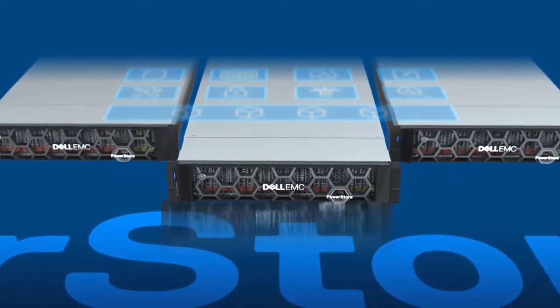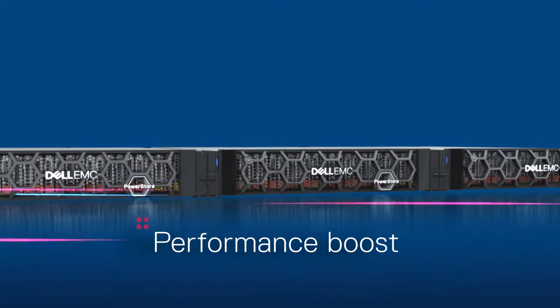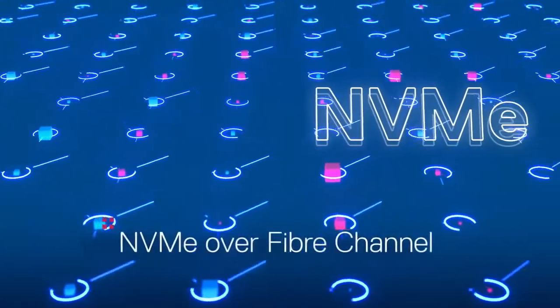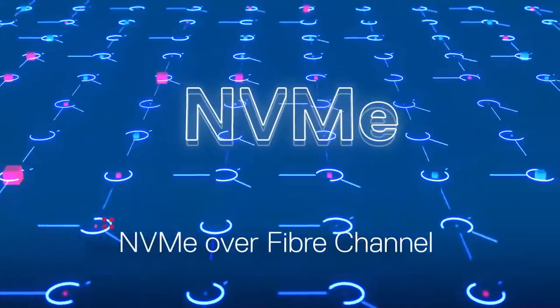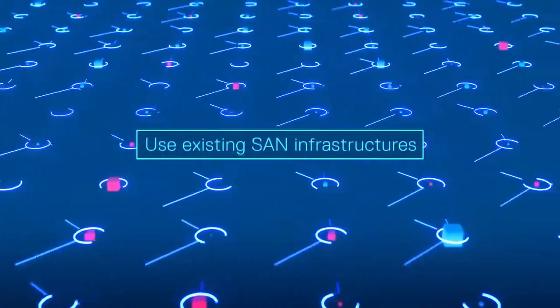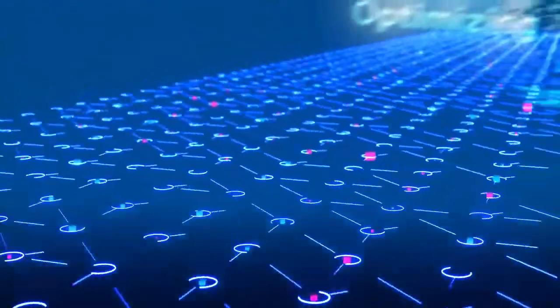The software update boosts the baseline performance of every PowerStore appliance, making them up to 25% faster, depending on your workloads. We've also added NVMe over Fibre Channel support to extend speed and low latency all the way to the host,